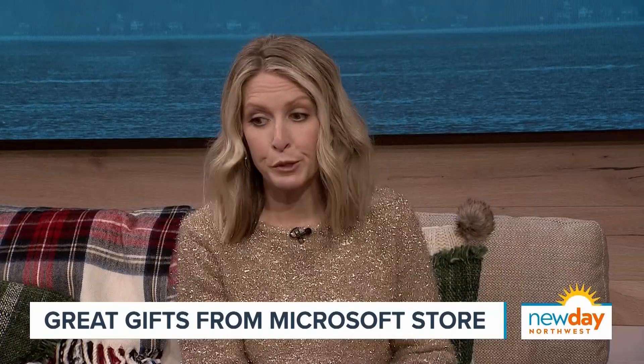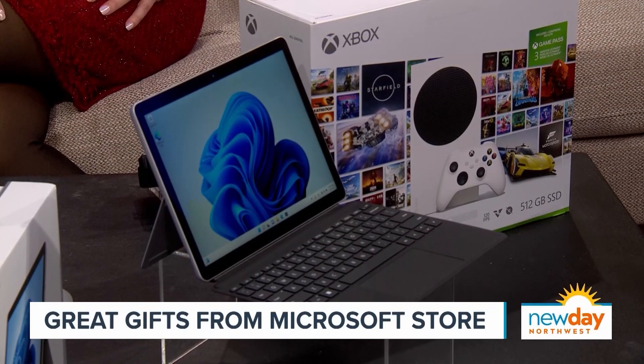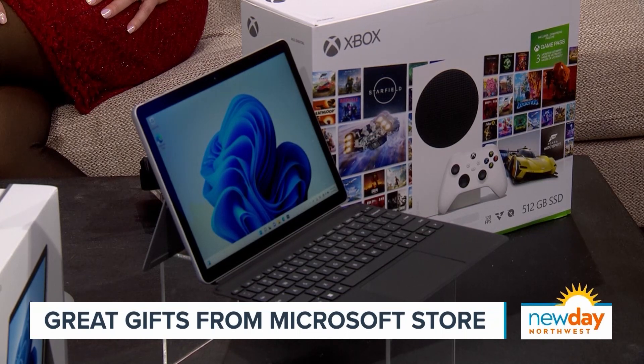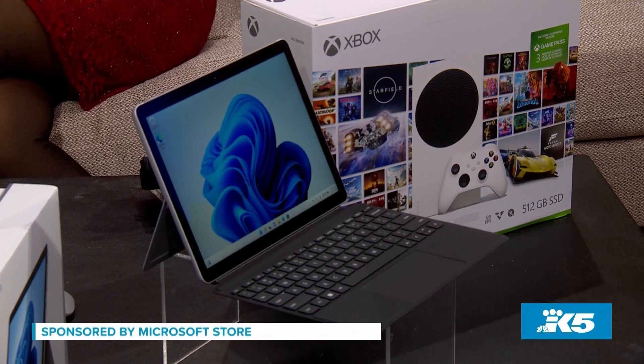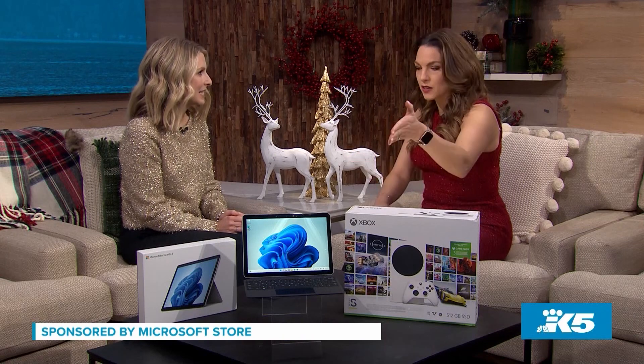Which device would you recommend for parents to buy for their kids who are just getting into tech? Definitely a Surface device - whether it's Surface Laptop, Surface Pro, or what we have here, the Surface Go. As you can see, it's a little bit smaller and more compact. It can be great for homework and also great for play as well. It's perfect for kids but also adults. You can fit it in your purse and you're off and running, and the keyboard - all of it is so easy.